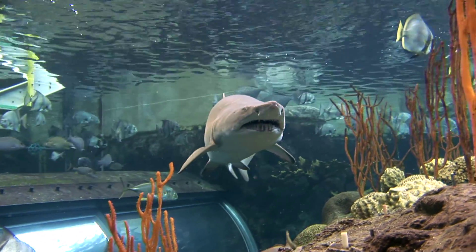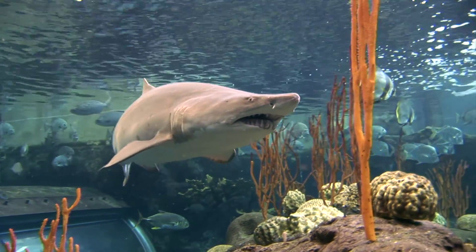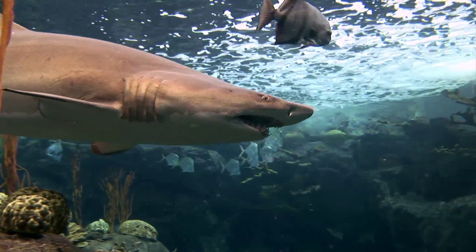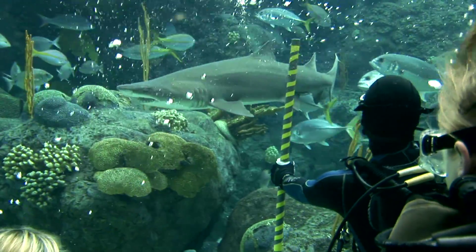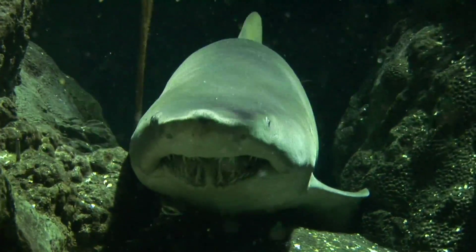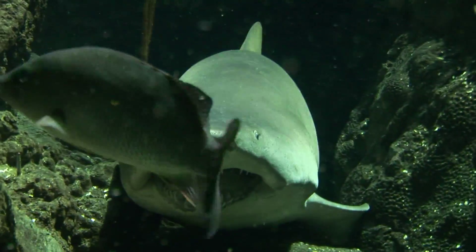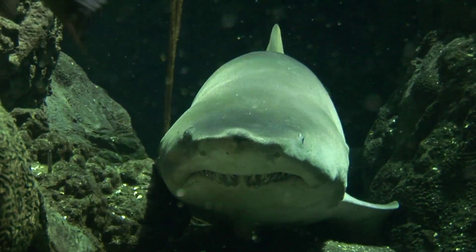At the Florida Aquarium in Tampa, six toothy, 10-foot-long, 250-pound sand tiger sharks are being moved into their new home, where they'll soon be swimming with aquarium visitors in a new program. And while their menacing looks got them in trouble in the past, today it's also one of the reasons they make the perfect aquarium shark.